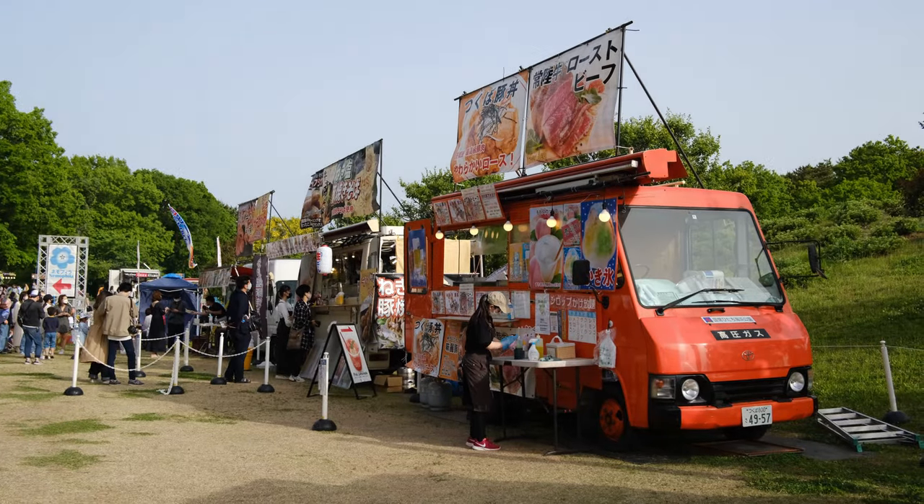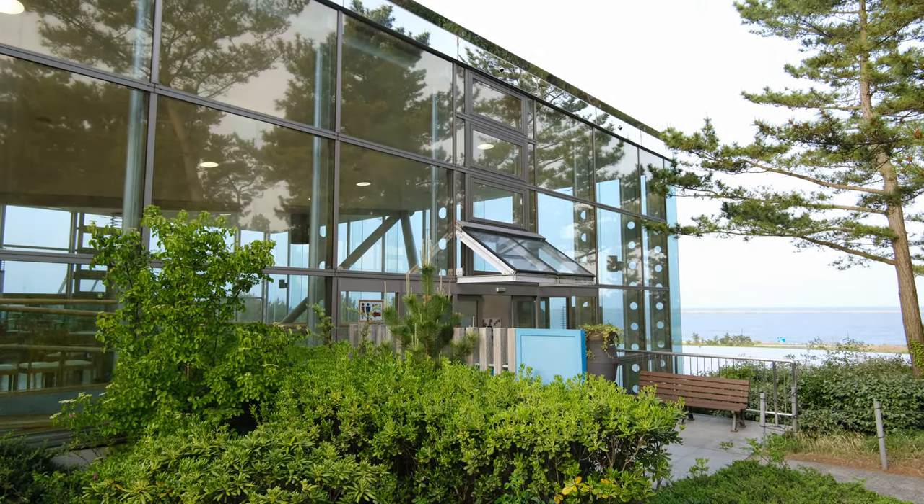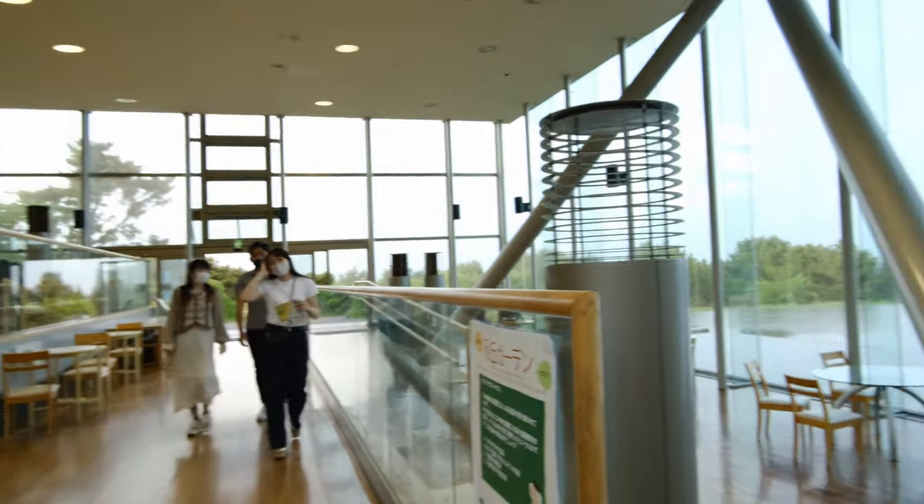There are also several food stands and cafes to pick from. A must-see is the Glass Terrace Cafe at the edge of the park overlooking the Pacific.